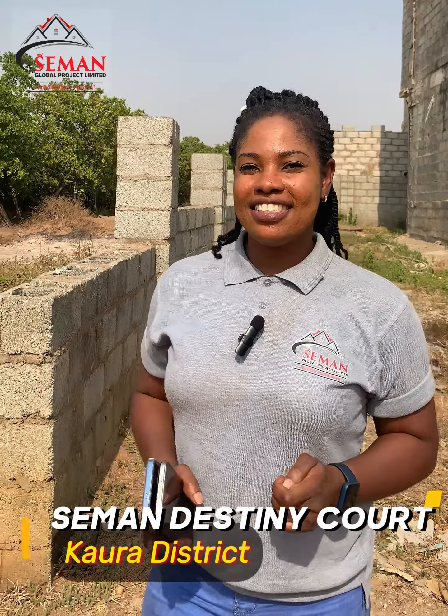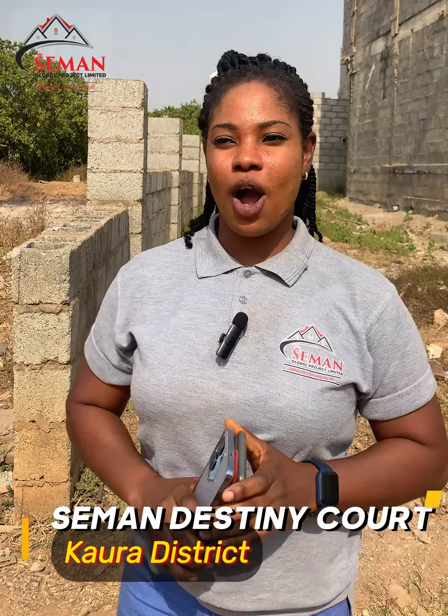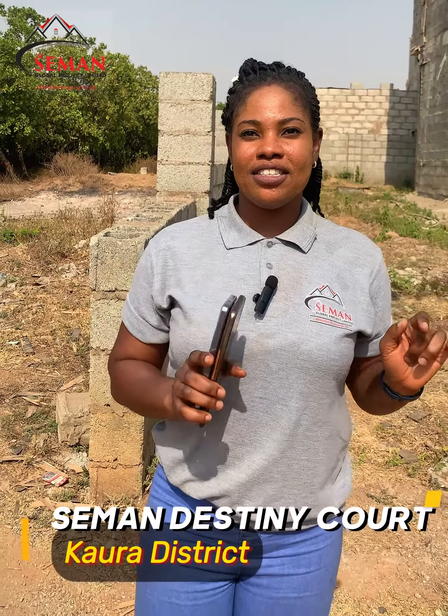Alright guys, I'm super excited about this site — Seaman Destiny Court Kaora. I've been giving you updates on this site, and this is the recent update we have. Come with me.